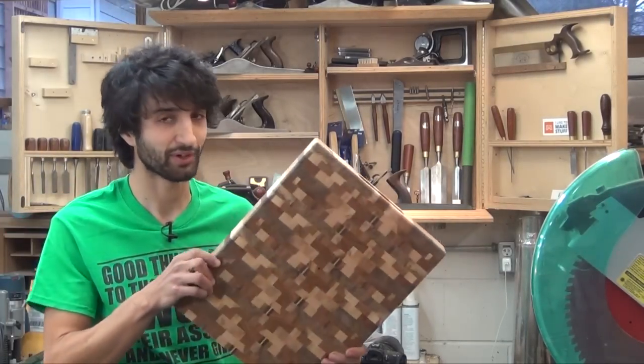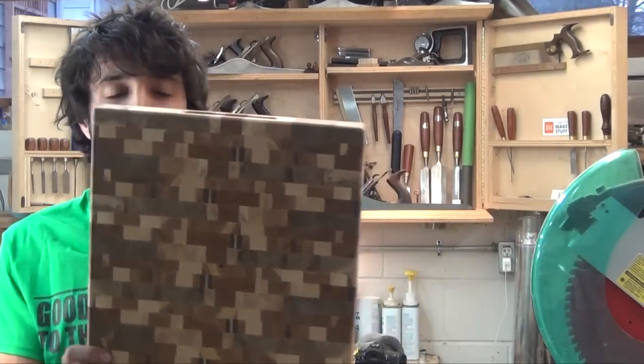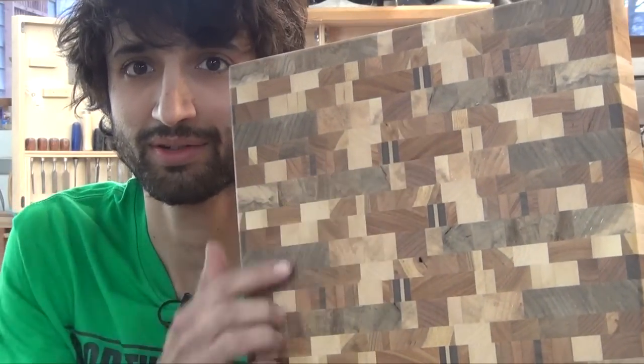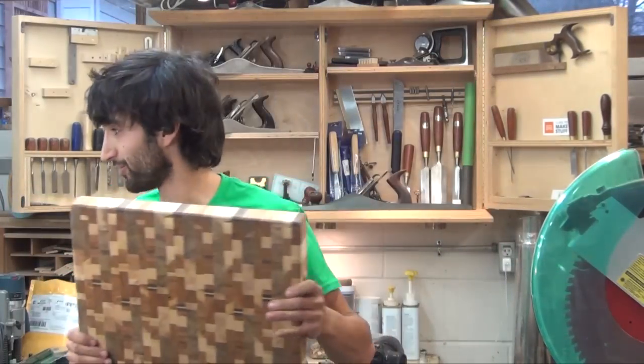This one is my favorite so far. I think that's kind of a cool pattern. It's got a little bit of walnut in there so you get a little more contrast going. Overall I think this is probably my favorite one so far.